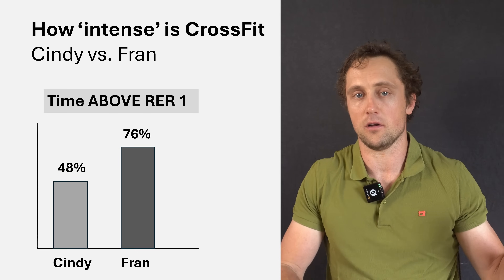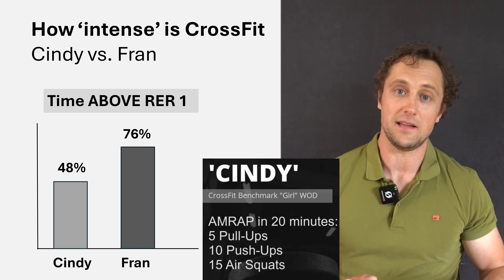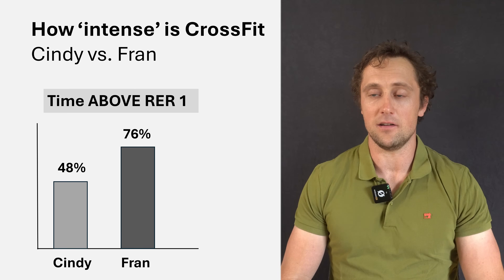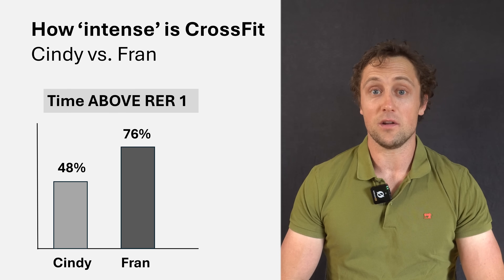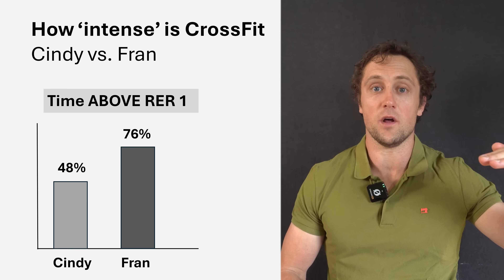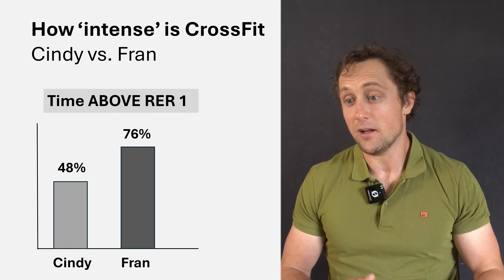You might wonder about longer workouts. Comparing Cindy — a 20-minute workout based solely on bodyweight exercises — with FRAN (21-15-9 thrusters and pull-ups), even during Cindy the RER was above 1 for about 48–50% of the time, meaning anaerobic energy production was present throughout. During FRAN this number was higher, around 76%. So FRAN is more intense, but also shorter, while Cindy is longer yet still has very high intensity compared to other sport modalities.